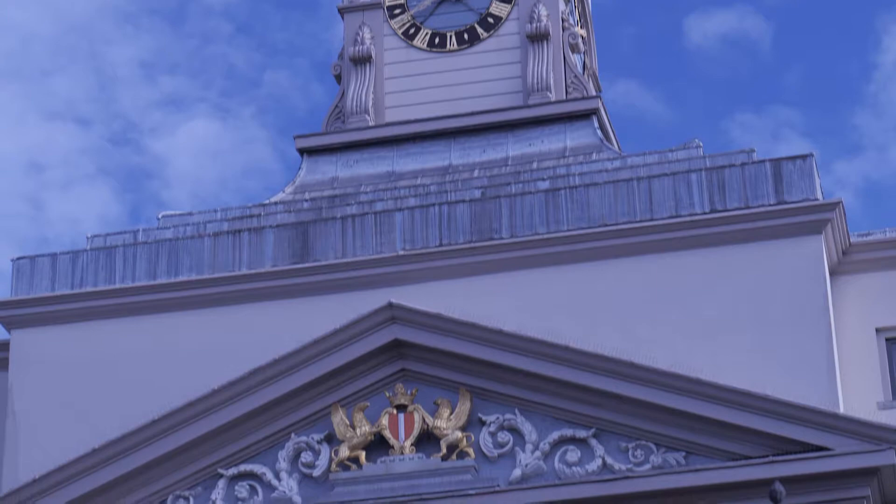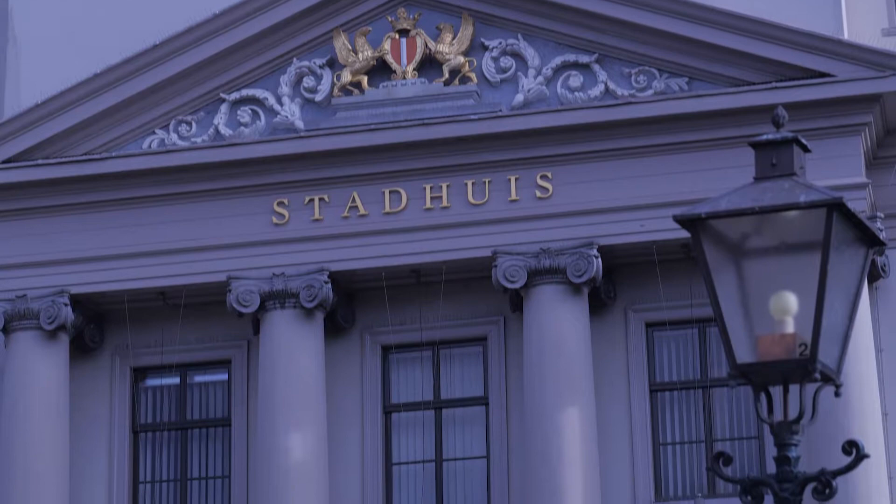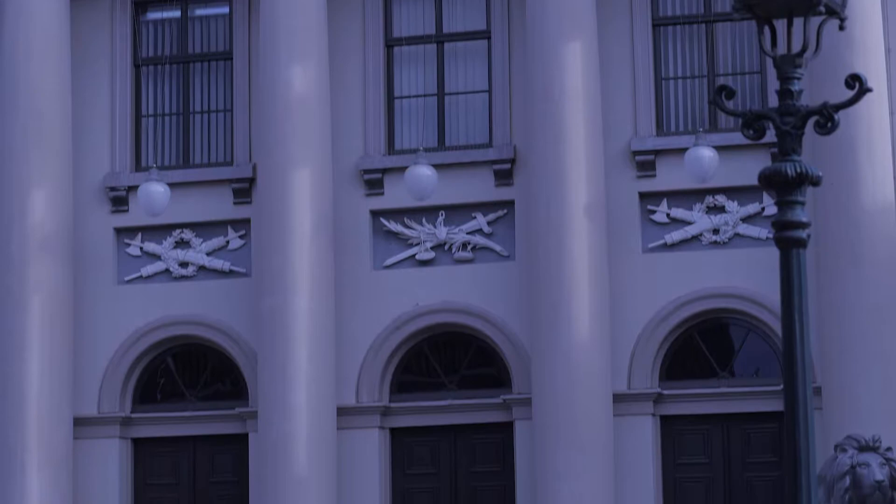In the Middle Ages, Dordrecht profited largely from its transfer point for ship traffic. In 1544, this building became the town hall. For that time, it was the meeting point of trade — skippers with cargo and merchants with cloth.